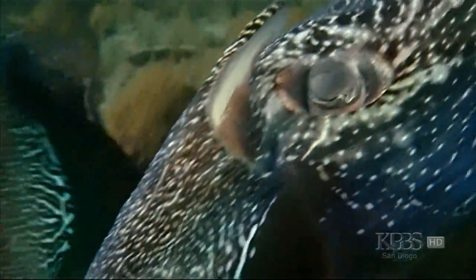The secret lies in specialized layers of skin cells. The top layer are the pigmented cells that give you most of the patterning. And they are layered — they have a yellow, a red, and a brown.